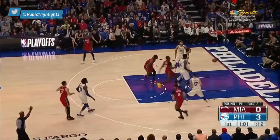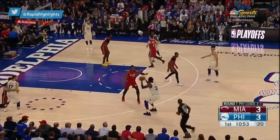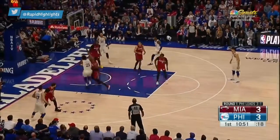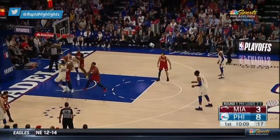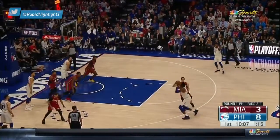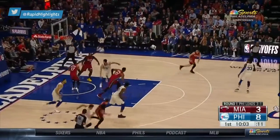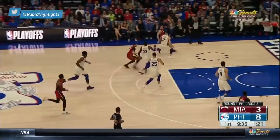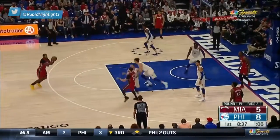The ability to screen in game one. He laces the three for the Heat. Simmons giving it up, taking a tumble. And Tyler Johnson starting to guard for the Heat — Johnson, and he's pretty remarkable.